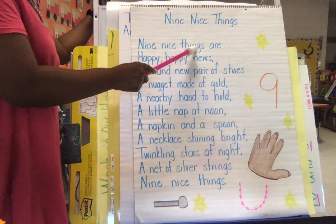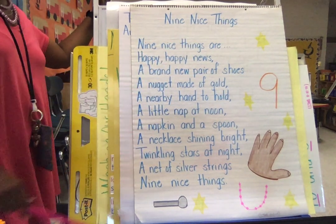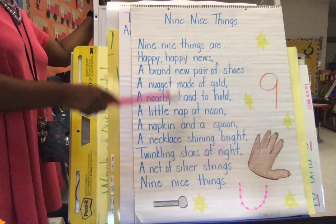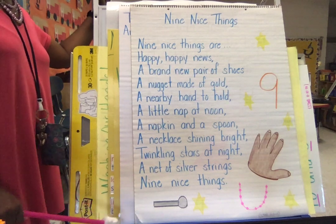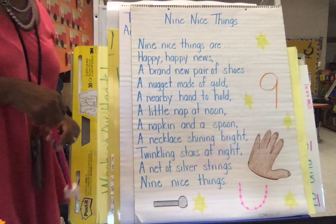Nine nice things. I want you to practice reading this. You have a copy — here it is right for you. I want you to practice reading, so by Thursday you should be able to read it with me. All right. Happy reading about nine nice things.